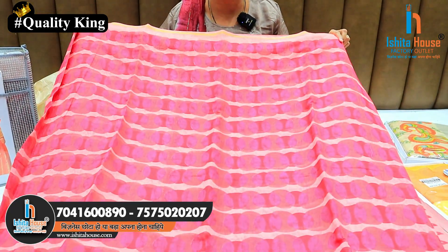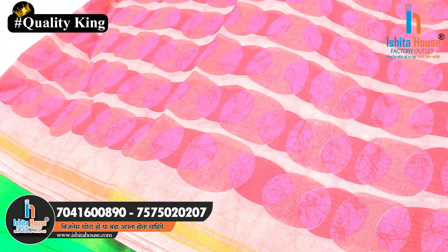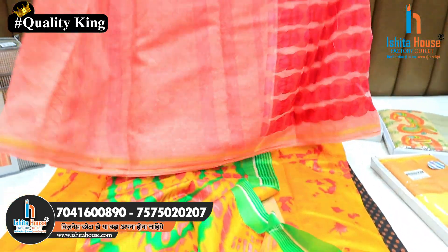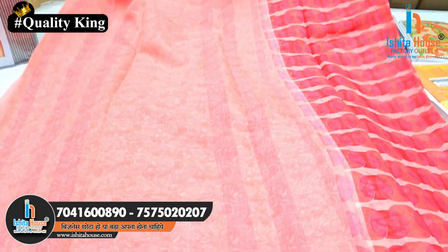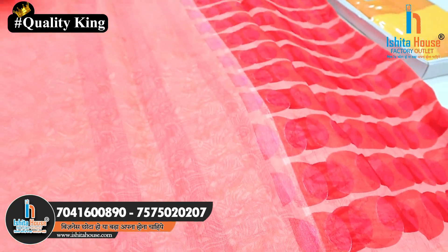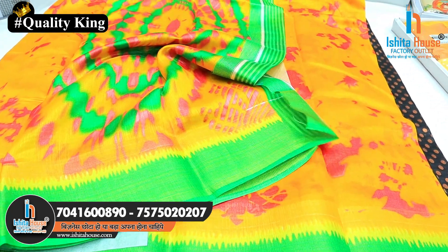We have a lot of variety in summer cotton at a very low rate. We have a digital print and a jari border. The starting rate is 145, and in the cotton we have a blouse — the blouse is 100% guaranteed.